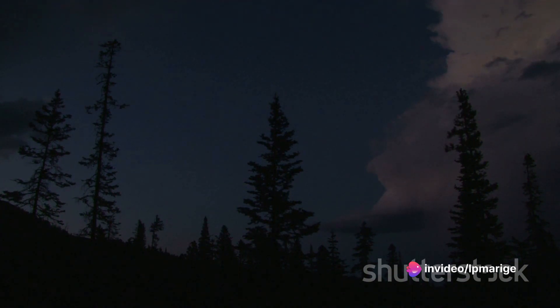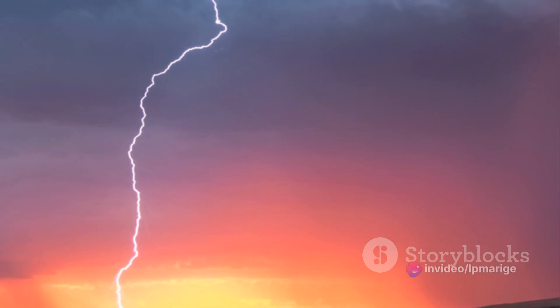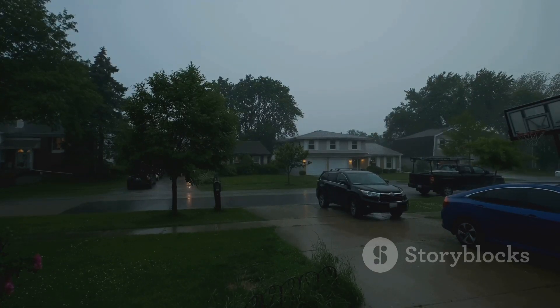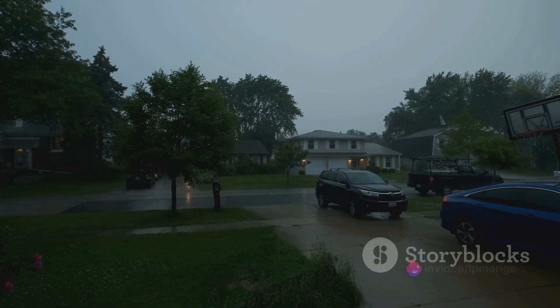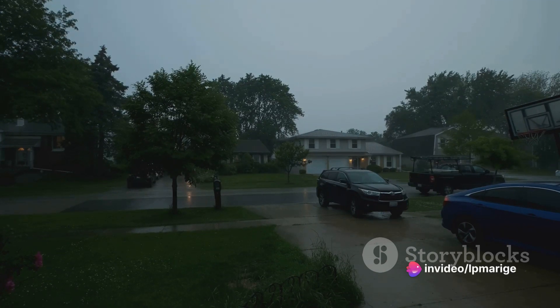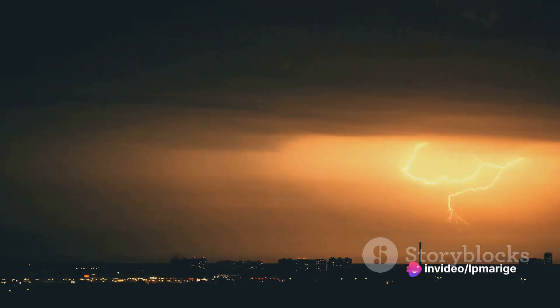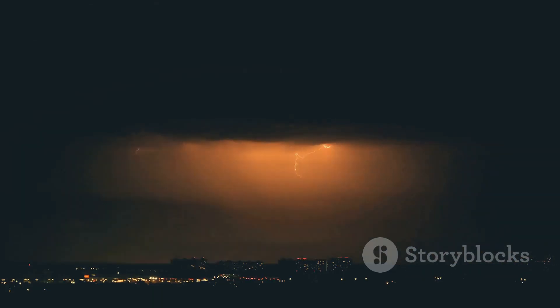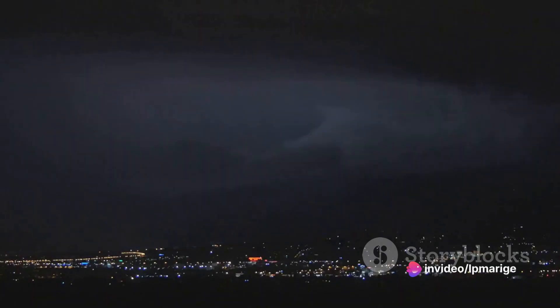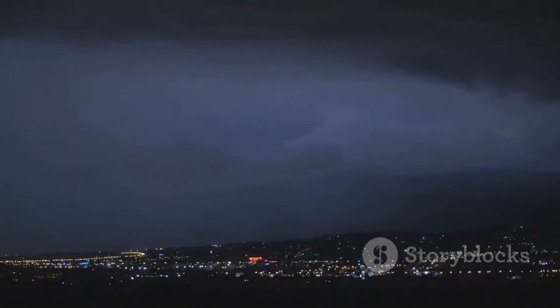That's why you shouldn't take cover under a lone tree during a storm. When indoors, avoid using electrical appliances and telephones, as they can conduct electricity. Similarly, steer clear of windows, doors, and porches as lightning can travel through these areas. Now let's talk about the 30-30 rule, a handy tool to determine the proximity of a thunderstorm. After you see a lightning flash, start counting until you hear thunder. If it takes less than 30 seconds, the storm is nearby and it's time to take cover. Stay sheltered for at least 30 minutes after the last clap of thunder.